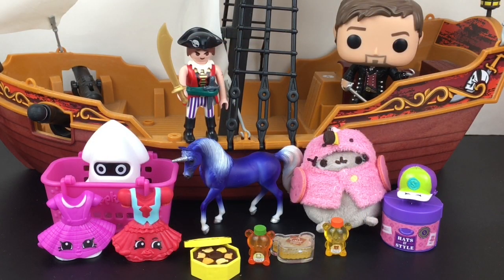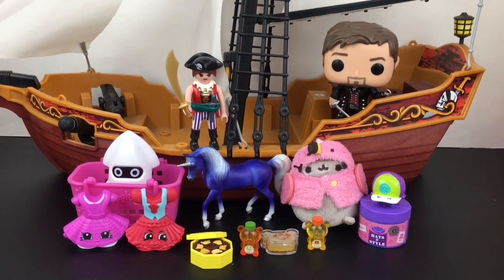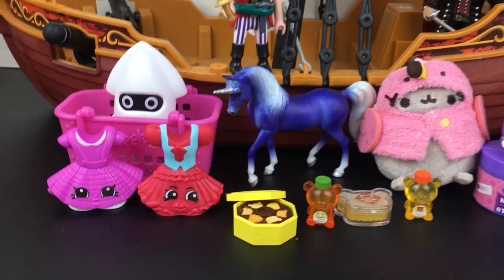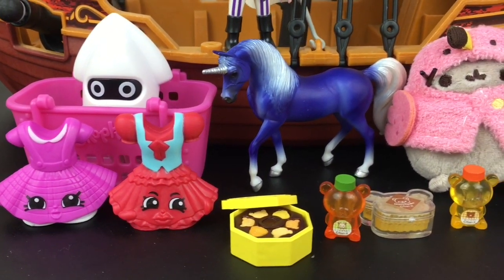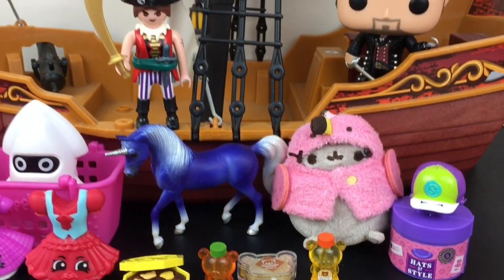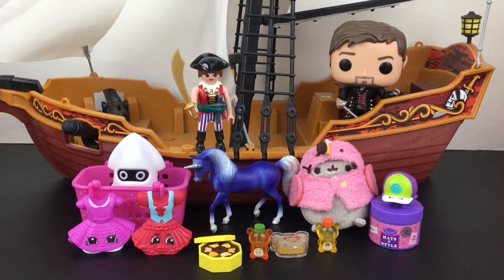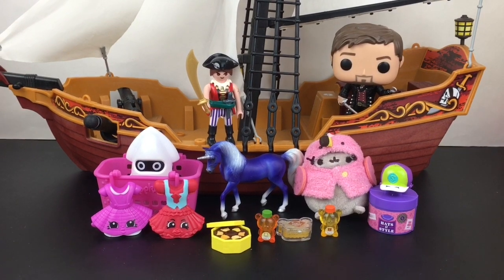Here's all our fun toy surprises we opened today and now it's time to choose a favorite. I really love the Honey Rilakkuma set, that is just awesome, but I've gotta choose my pirate girl — she is so cool and very fitting to get her on a blind bag ship episode. That'll do it for this video! If you liked it please give it a thumbs up. If you're new to my channel, welcome — feel free to subscribe. You can also check out my blind bag ship playlist, and thank you so much for watching. Hope to see you next time, bye-bye!